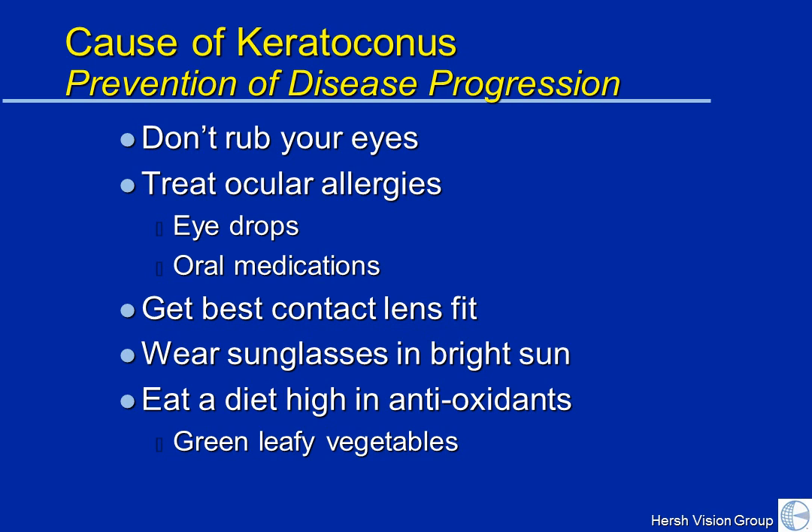Get the best contact lens fit. Make sure that the contact is not irritating your eye or causing inflammation. Ultraviolet light from the sun can also set up inflammatory pathways, so in bright light, wear sunglasses. And finally, it's very good to eat a healthy diet, particularly one high in antioxidants — green leafy vegetables, carrots — because these nutrients can work against those enzymes, radicals, and inflammation that may exacerbate keratoconus.